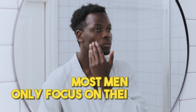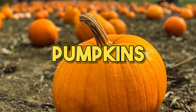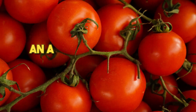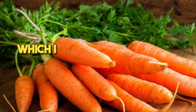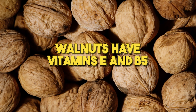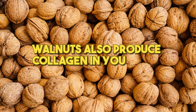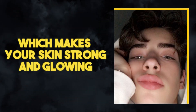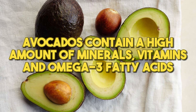Most men only focus on their skincare and neglect the food that they eat. Foods like carrots, walnuts, avocados, pumpkins, and tomatoes are amazing for achieving glass skin. Tomatoes contain lycopene, an antioxidant with anti-aging capabilities. Carrots contain a high amount of beta-carotene, which protects your skin from sun damage. Walnuts have vitamins E and B5, which protect and nourish your skin, and also produce collagen, making your skin strong and glowing. Avocados contain a high amount of minerals, vitamins, and omega-3 fatty acids — they tighten your skin and make it supple.